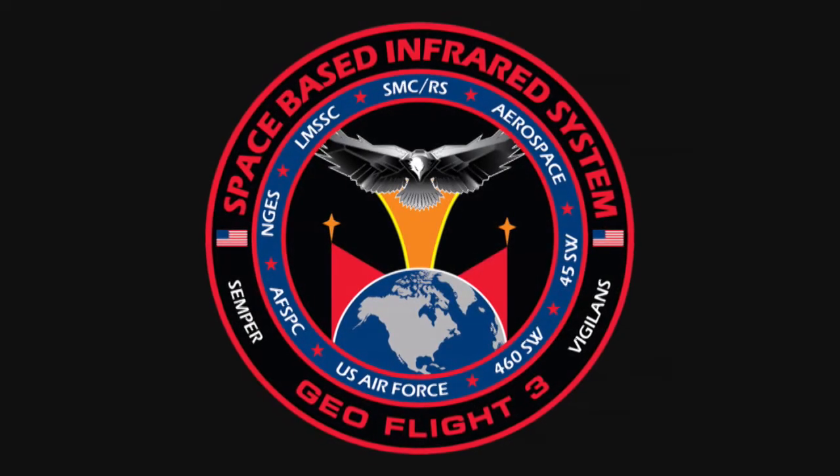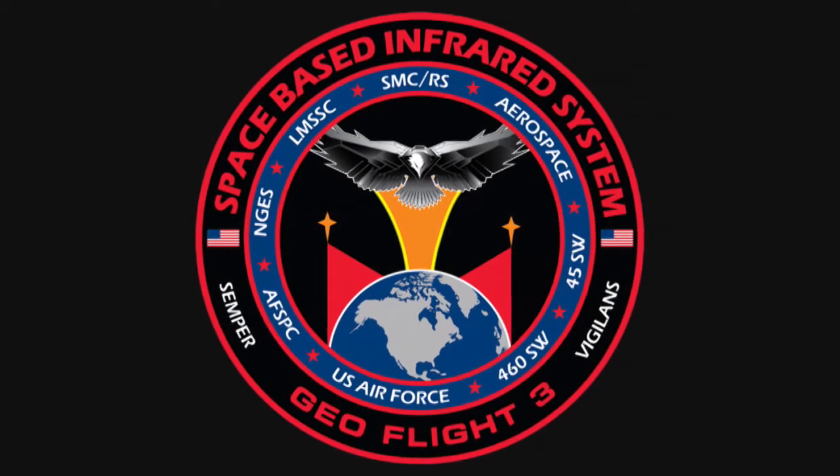The U.S. Air Force's Space-Based Infrared System, or SBIRS, program completed a major program milestone, successfully delivering the Geosynchronous Earth Orbit, or GEO, satellite Flight 4 to Cape Canaveral Air Force Station, Florida.